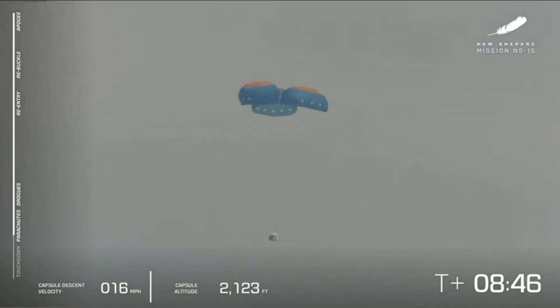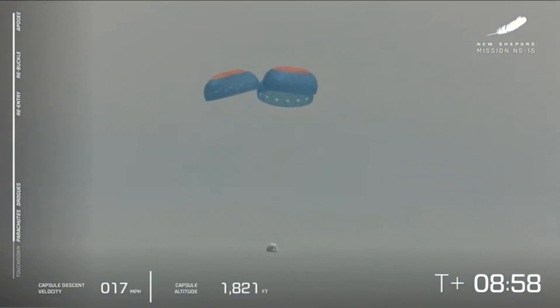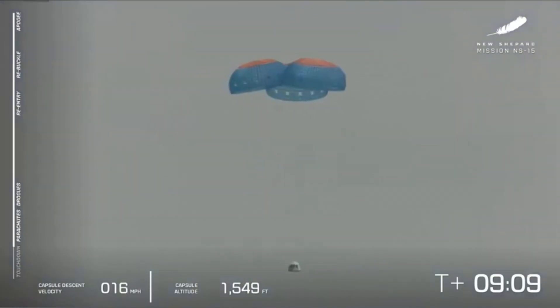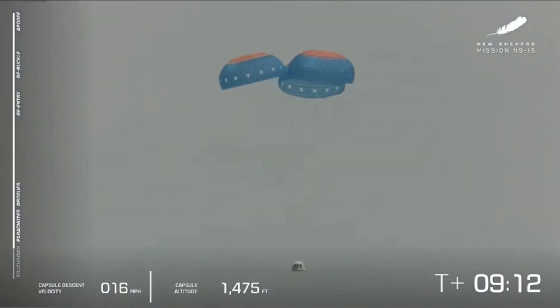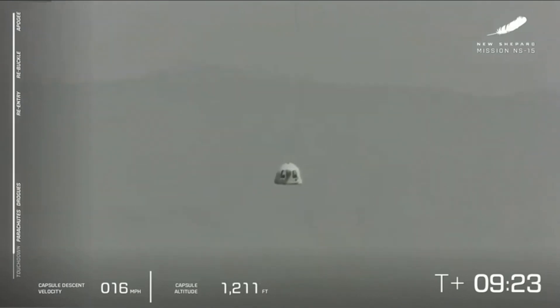All three parachutes are out. We're looking for full inflation and there they go. So far, so good — a nominal launch, nominal landing for the booster. We're waiting for the crew capsule to come in to land. We're at about 1,600 feet to go, and a nice smooth descent at about 16 miles per hour — just about 25 kilometers per hour. There's the valley of our West Texas launch site, Launch Site One as we call it.